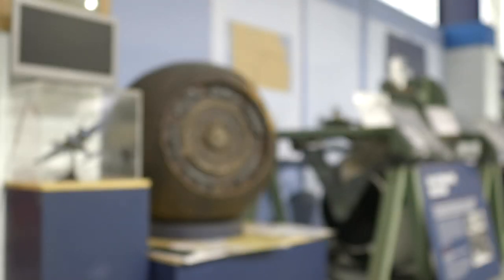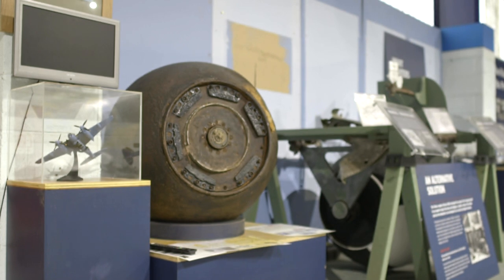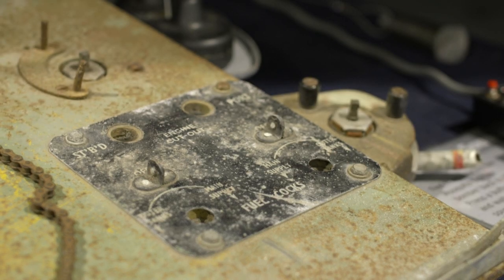The Mosquito was designed as a high-speed unarmed bomber and photo-reconnaissance aircraft, but as time went on, the design proved so versatile that it could be adapted as a fighter, night fighter, coastal strike, and photo-reconnaissance platform. In fact, it was probably the most versatile aircraft of the Second World War — a jack-of-all-trades and master of each.